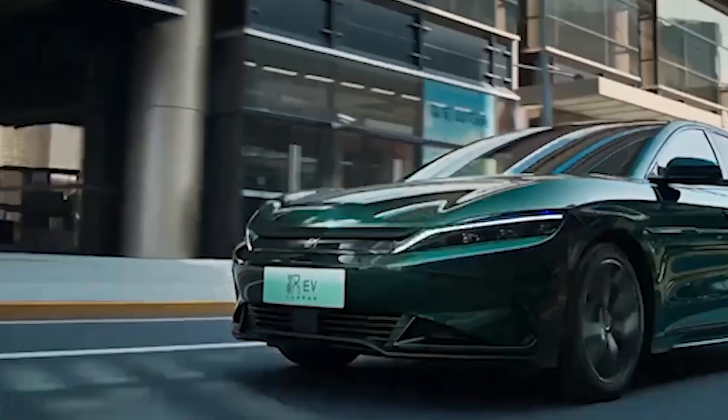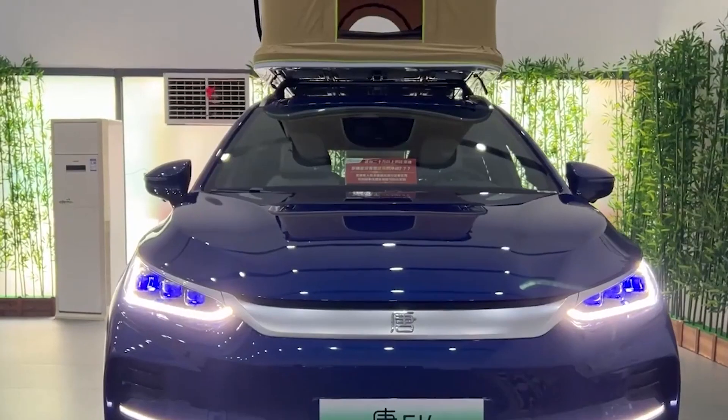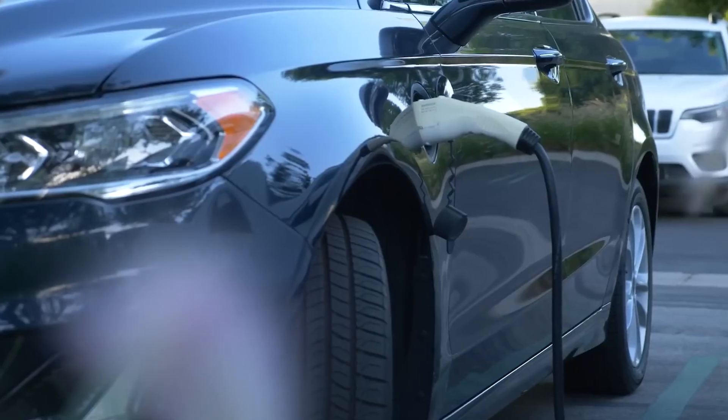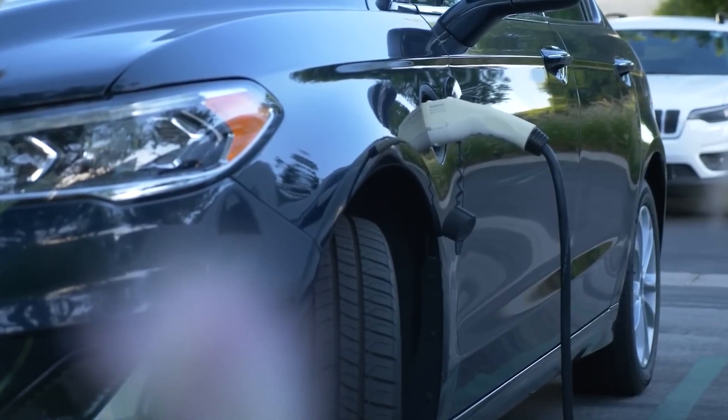Charging an electric vehicle isn't as straightforward as filling up a gas tank. Just like you need gas stations for your car, EVs rely on charging stations. Availability varies by location, so check if there are convenient charging points nearby.